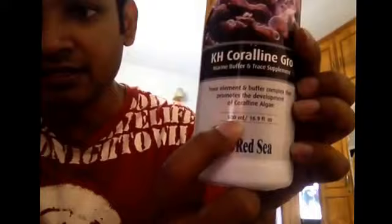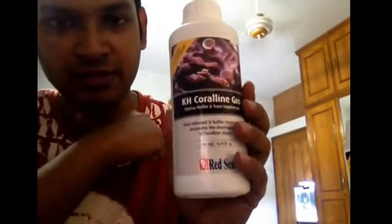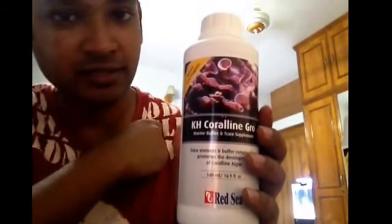It's a 500 mL bottle. I don't know the exact market price, but it's quite costly. It seems to be around $18 to $19. Thank you, bye-bye.